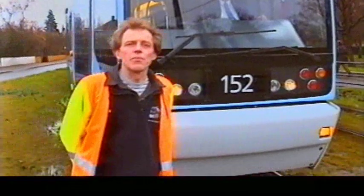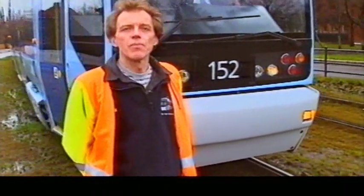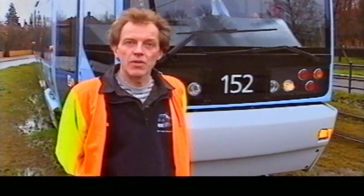En trikkefører har et stort ansvar. Samtidig som han skal kjøre sikkert og komfortabelt, så må han forsøke å holde ruta. Det at vi kjører sammen med biler og fotgjengere gjør oppgaven enda mer utfordrende. I tillegg skal føreren klare å holde kundene fornøyd og gi til den servicen som de vil ha.